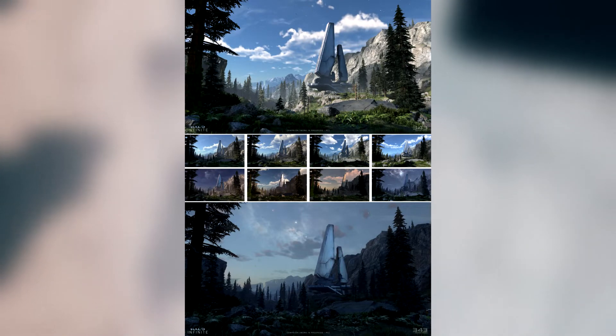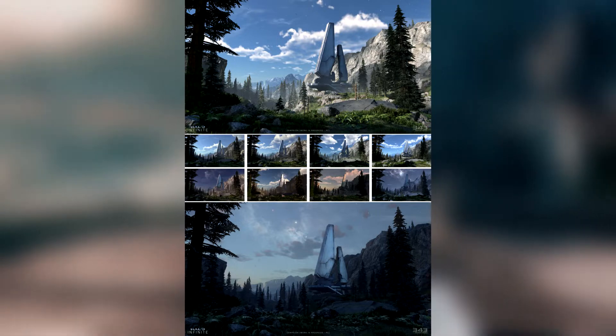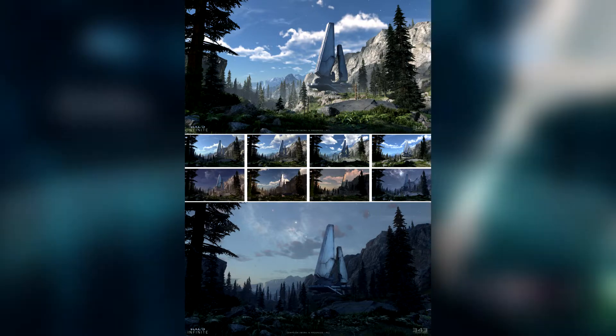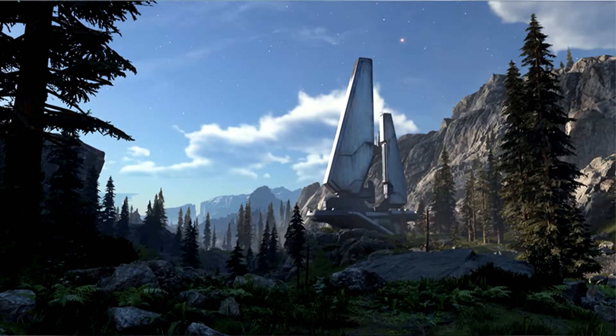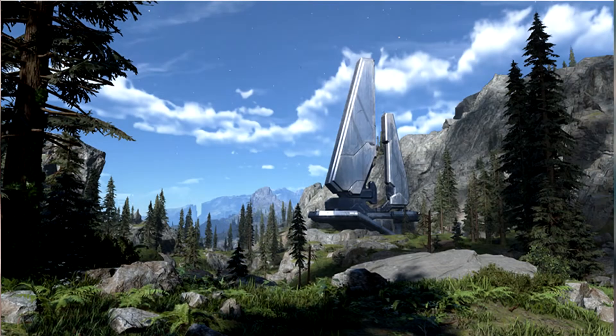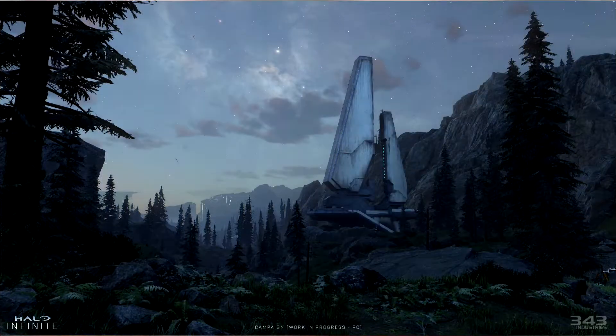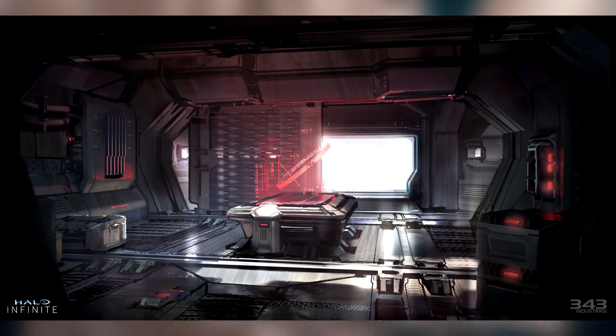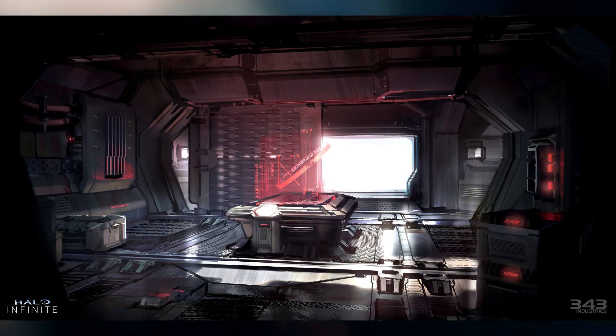One of those things is an official confirmation of the day and night cycle. They even provided screenshots of this day-night cycle in progress. Here we can see a Forerunner structure and the surrounding environment, and then they included a frame of the same environment at different points in time.